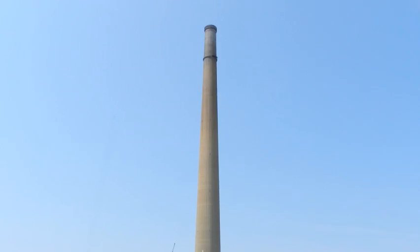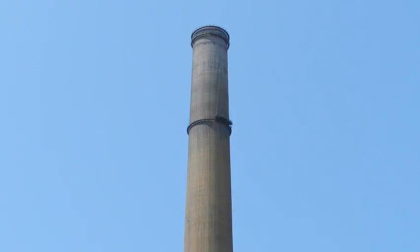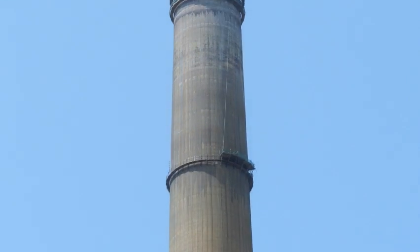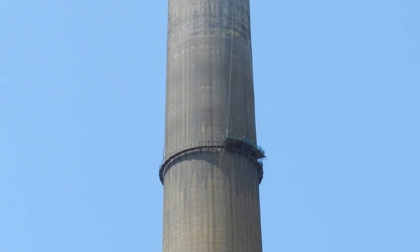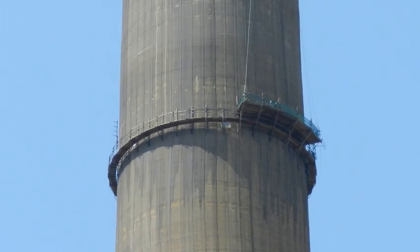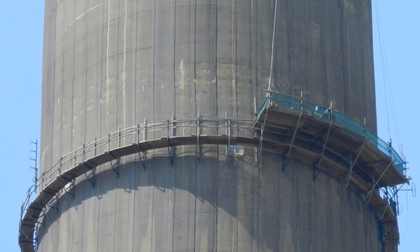At 1250 feet high, the size of this SuperStack presents an inspection and maintenance challenge. ICM's custom scaffolding allows their crew to make exterior spall and crack repairs. The real challenge is in the annular space, inside the stack, where further repairs need to be done.